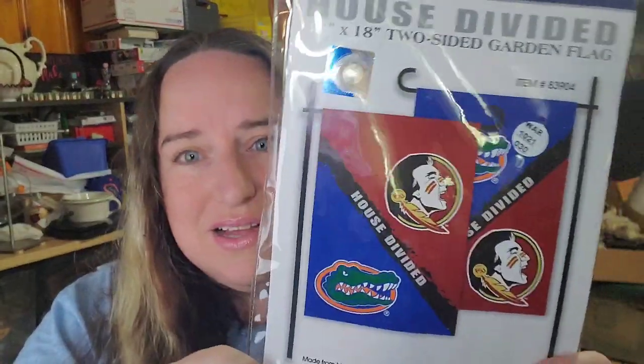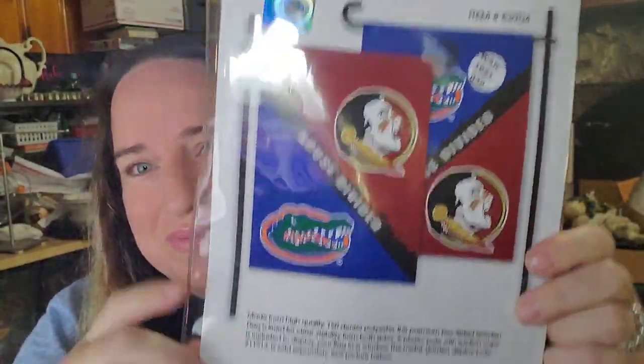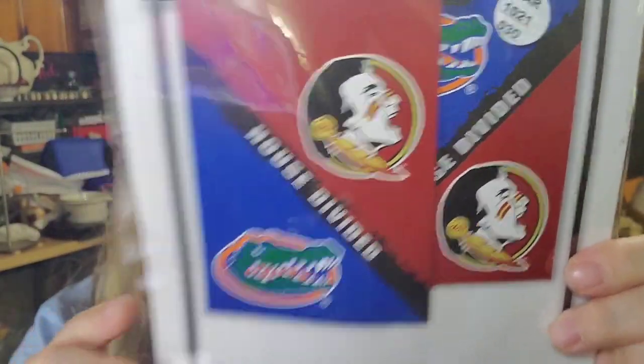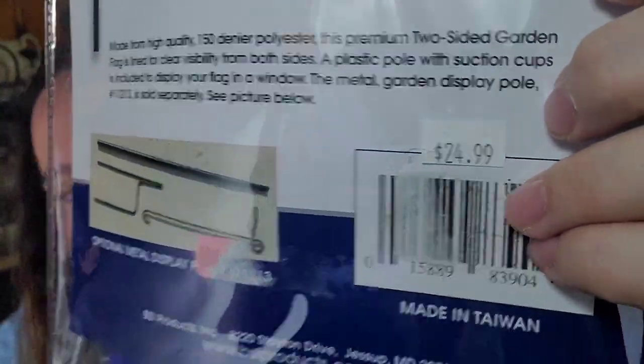I got like five of these at an auction. They are House Divided FSU and Florida Gators flags — and Gators football is starting soon, so sports stuff is starting to sell. They're 13-by-18 flags. I just photographed the packaging photo rather than taking them out. The buyer bought two of them for $16 — $8 each plus shipping, paying $26.60 all in. I'm less than a dollar in, so about a $13 profit. It was originally priced at $24.99 but I paid less than a dollar.